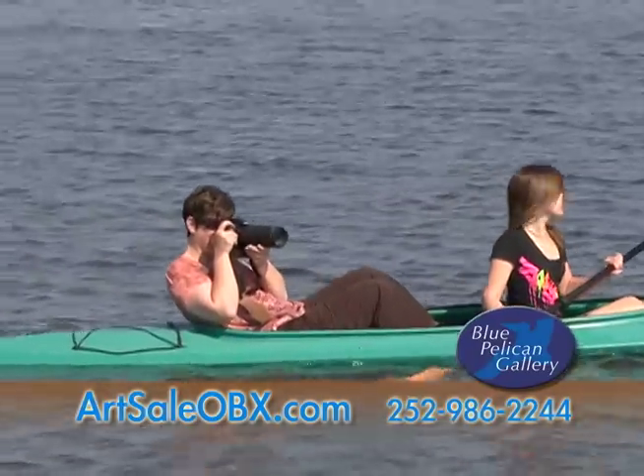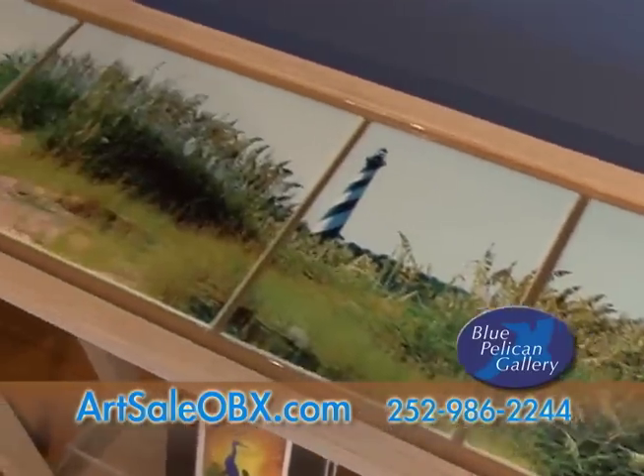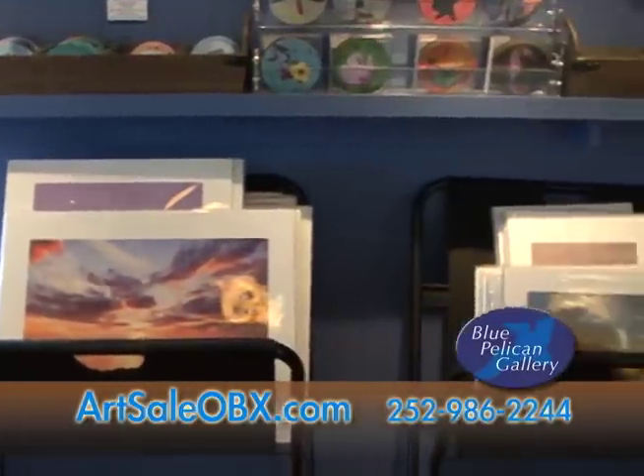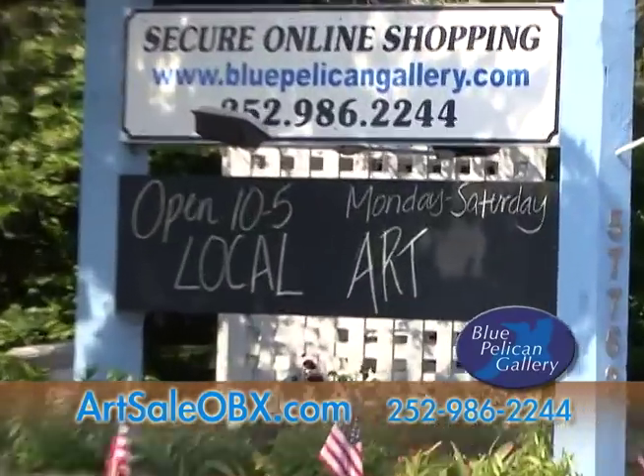The Blue Pelican Gallery is located in an old Hatteras home built in part with salvaged wood from shipwrecks. Our many rooms are filled with the varied artwork of well-known local and regional artists, located in the heart of Hatteras Village, next to the red and white supermarket.